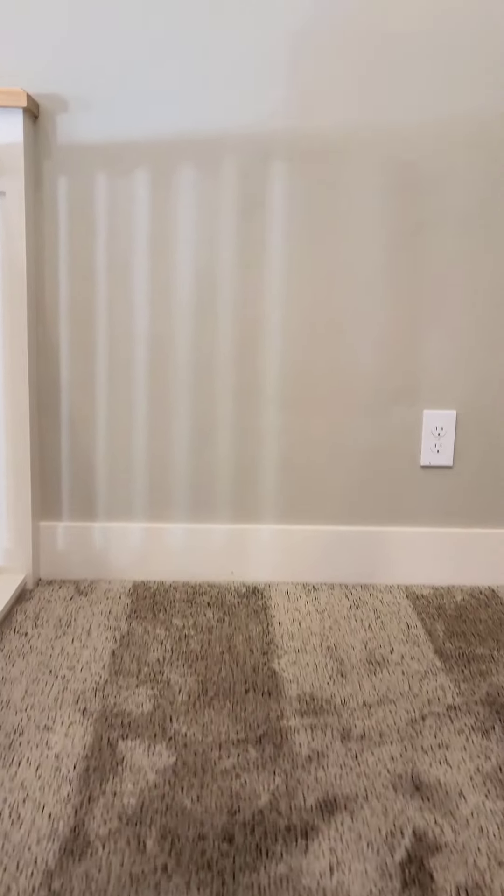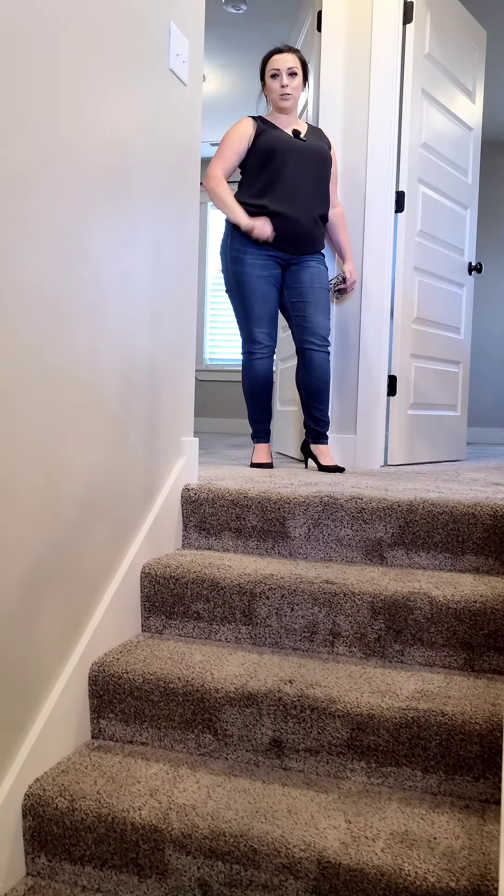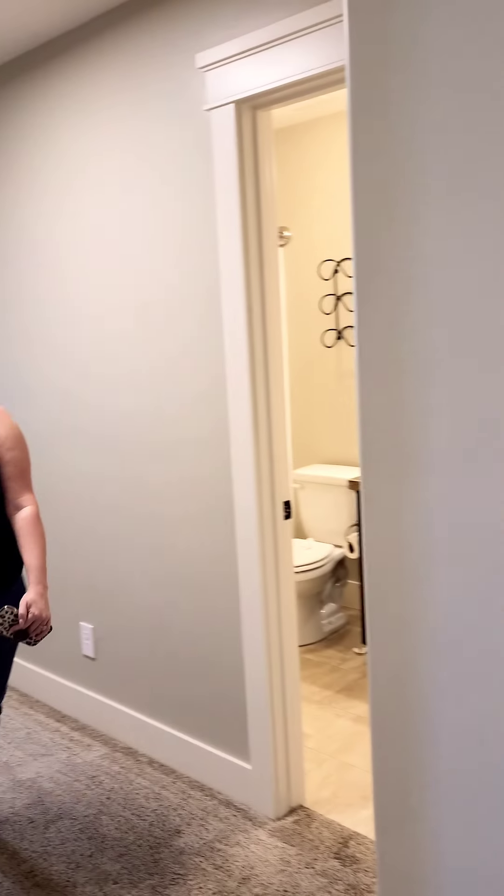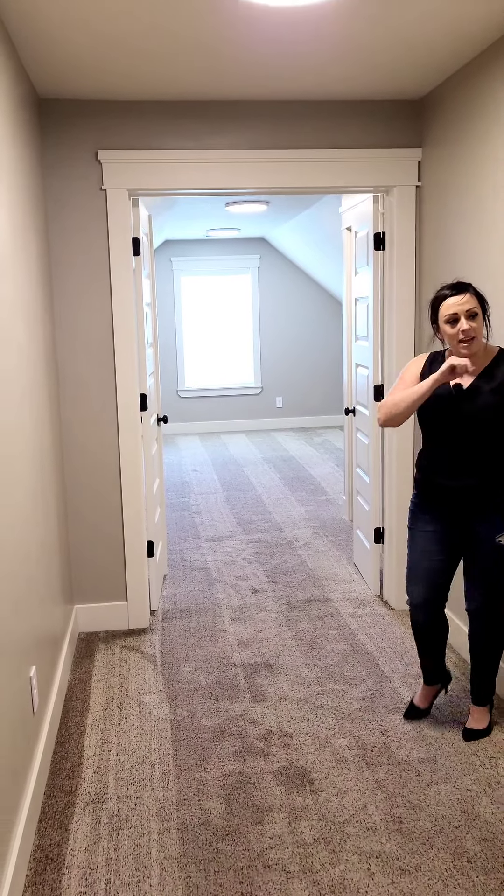As we come upstairs, we have three bedrooms and a master bath — so four bedrooms total. The first two bedrooms are here. My favorite bedroom besides the master is this cute little nook bedroom through here, perfect for kids or a rec room. And then we have a bathroom right here.